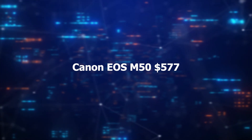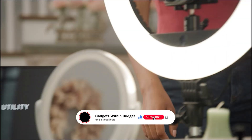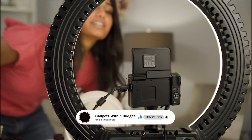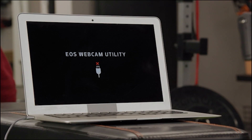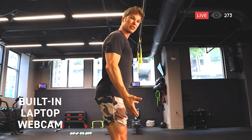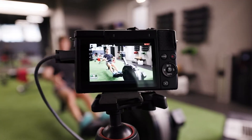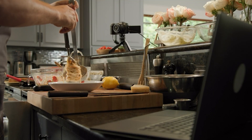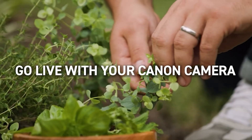Number 1 – Canon EOS M50 – $577. The Canon EOS M50 is a versatile mirrorless camera featuring a 24.1MP sensor delivering high-resolution images. Paired with the EF-M 15-45mm IS STM lens, it offers a flexible focal range for capturing diverse subjects. The camera's black finish adds sleek aesthetics and its compact design ensures portability. With advanced features like 4K video recording and a vari-angle touchscreen, the EOS M50 caters to both photography and videography enthusiasts, making it an excellent choice for creative expression on the go.